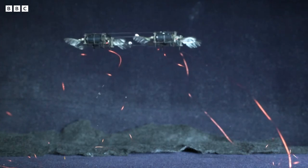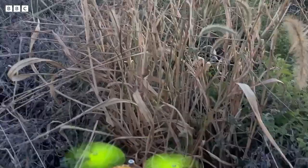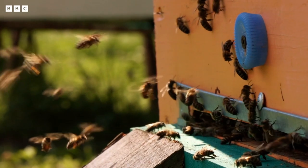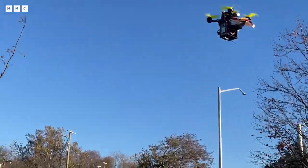So while swarms of robot bees might still be decades away — if they happen at all — it's clear that the technology is advancing rapidly. Although it's tempting to pitch bees against robot bees in some Hunger Games-style winner-takes-all, that's not really the case. Actual bees are the real deal and need protecting. But robot bees may well have a part to play.